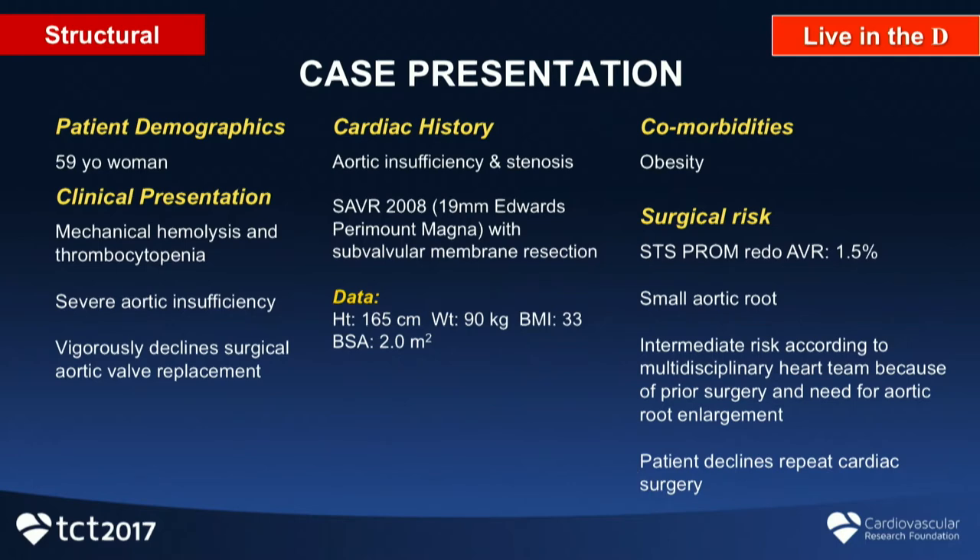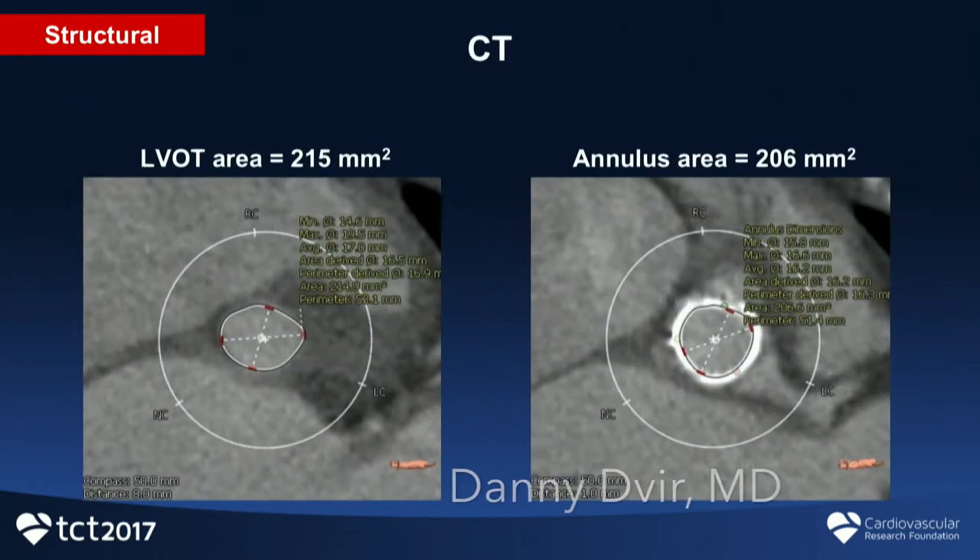Our third case today is that of a 59-year-old female. She presented to us with evidence of mechanical hemolysis. An echocardiogram showed severe degeneration of her surgical aortic valve with severe aortic insufficiency and severe aortic stenosis. This is clearly a very challenging patient with challenging anatomy and a magna of only 19 mm label size. You can see the LVOT and annulus area.